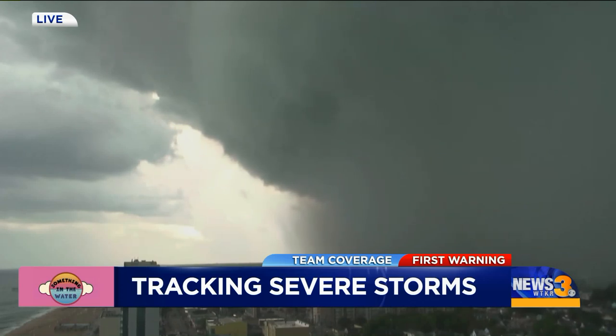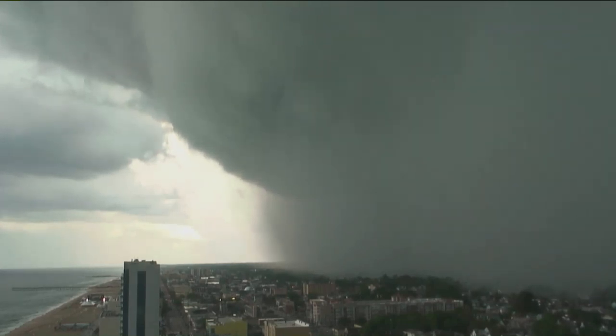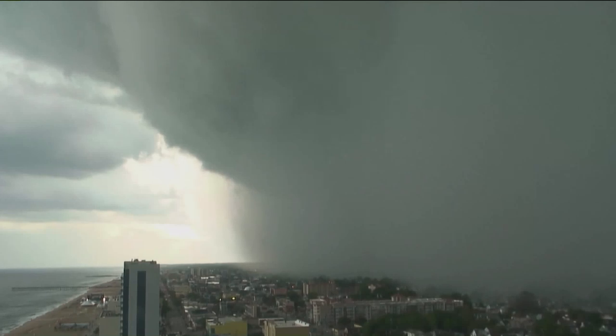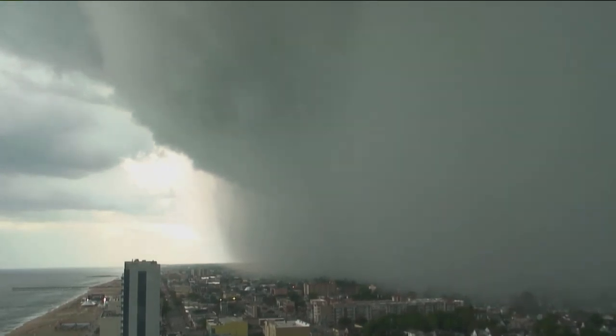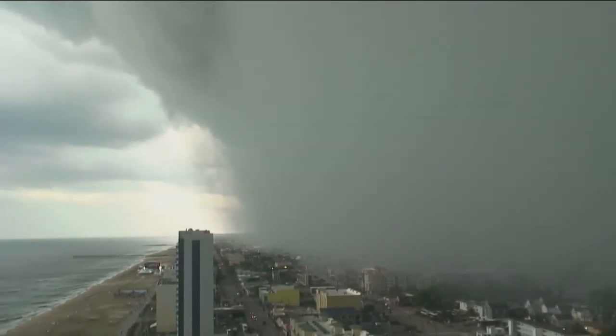You can see, right at the bottom of your screen — if we can remove the banner there for just a second — the bottom of your screen is the oceanfront. We are watching that severe storm move right into where all those stages are set up, where the Something in the Water Festival is happening. It is literally 30 to 45 seconds before the bottom is going to fall out there.